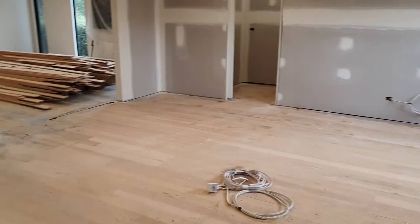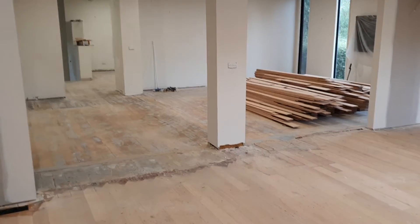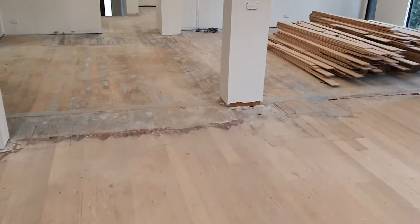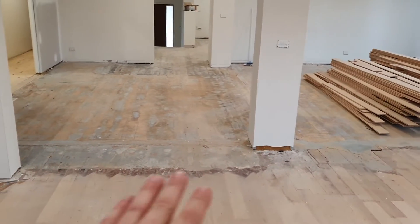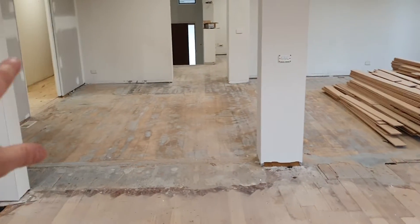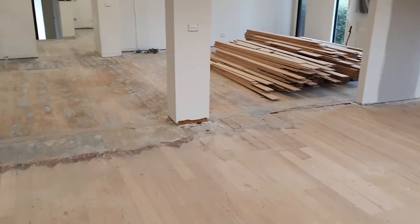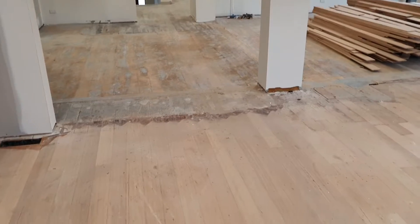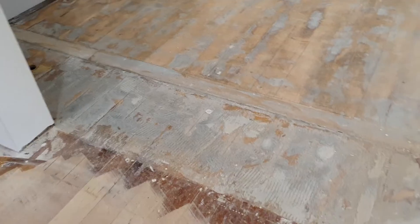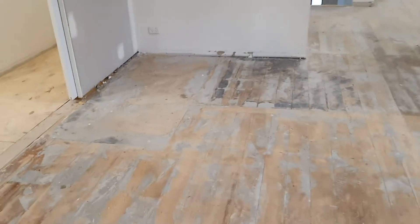I haven't done a video for a couple of weeks because the house actually had to sit for a few weeks. We just kept discovering more and more problems with the flooring. So in the end, the client has decided to put all recycled timber throughout the entire living areas upstairs, which has been a fantastic decision.